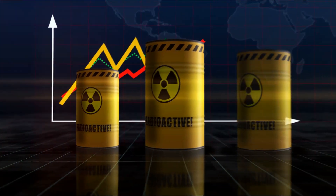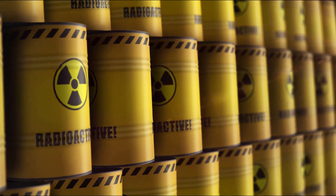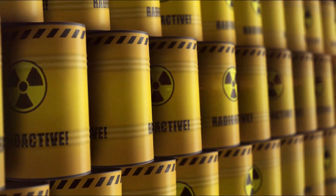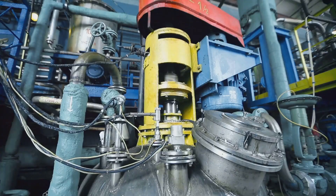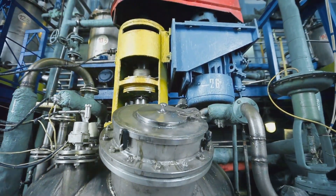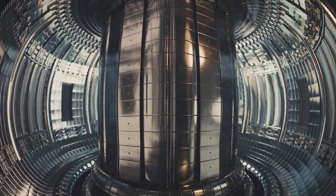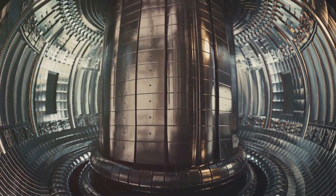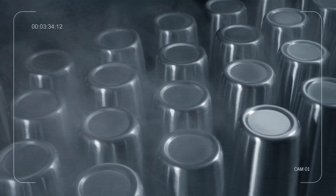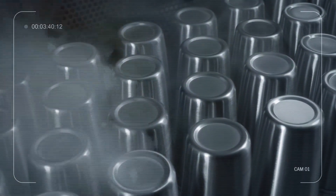Furthermore, uranium-233 produces significantly less long-lived radioactive waste, making it a cleaner fuel option. The reduction in long-lived waste is a significant advantage, as it addresses one of the major concerns associated with nuclear energy. These characteristics make uranium-233 a highly desirable fuel for future nuclear reactors. Its potential to provide a more sustainable and less polluting energy source positions it as a key player in the future of nuclear energy. Uranium-233 could play a pivotal role in meeting the world's growing energy demands while minimizing environmental impact.